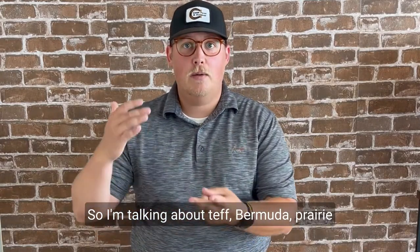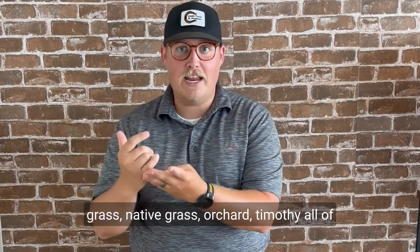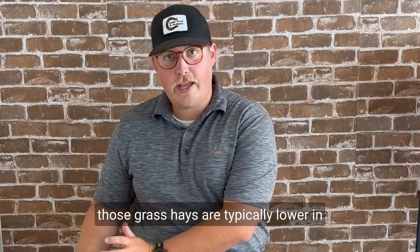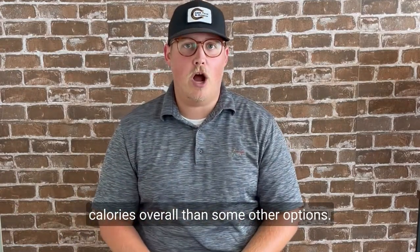I'm talking about teff, Bermuda, prairie grass, native grass, orchard, timothy — all of those grass hays are typically lower in calories overall than some other options.